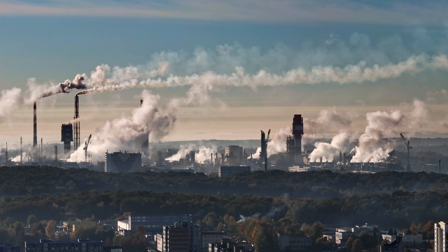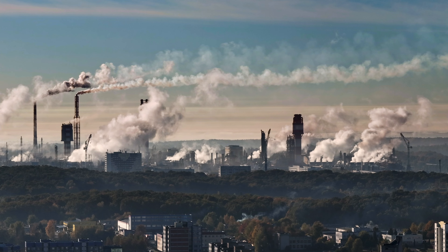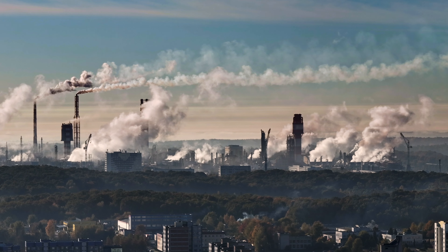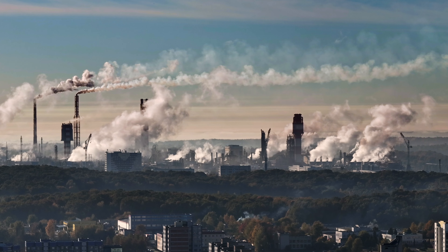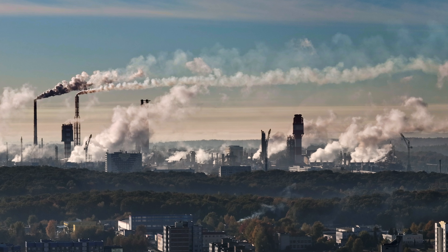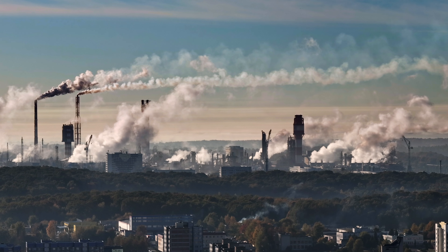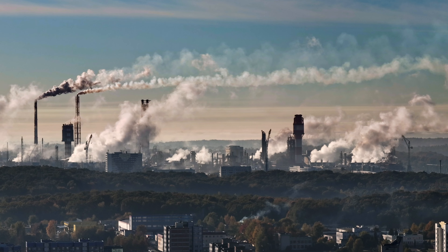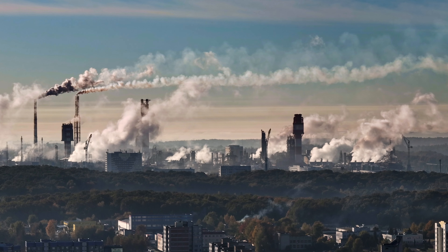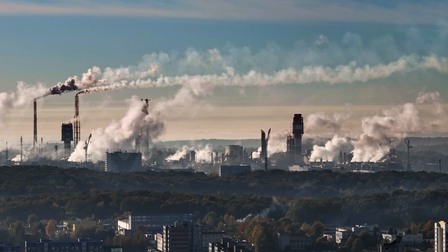Some scientists are hesitant to put too much emphasis on emerging technologies like direct air capture, fearing that it could dilute the carbon-cutting efforts of governments and individuals. However, with the temperature thresholds of the Paris Climate Agreement under threat from rising emissions, many others believe that the rapid deployment of direct air capture, along with massive cuts in carbon, is the best hope of avoiding dangerous climate change.